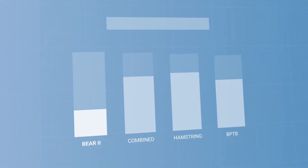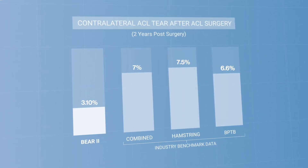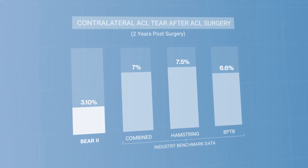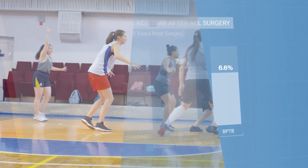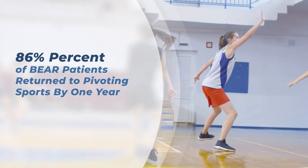Patients who received the BEAR implant have also continued to trend towards a lower rate of contralateral ACL tears compared to ACL reconstruction patients. And 86% of patients treated with the BEAR implant returned to pivoting sports by one year.